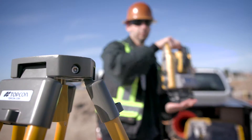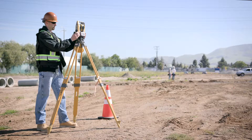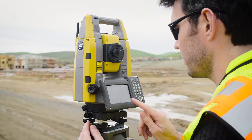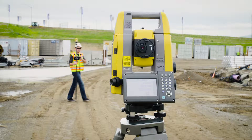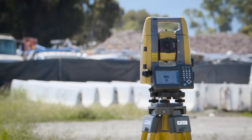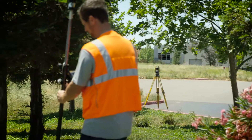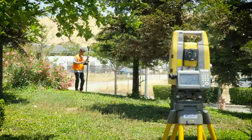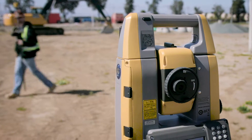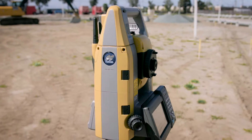Speed is key. With the introduction of the faster, smaller and lighter GT robotic Total Station, your ability to get the job done quicker has never been easier. The GT's ultrasonic direct drive motors allow for industry-leading turning speeds of 180 degrees per second, and hybrid positioning survey work is easily accomplished by combining the GT with your Hyper HR receiver, making this the ultimate production tool for all of your 3D design layout and project needs.